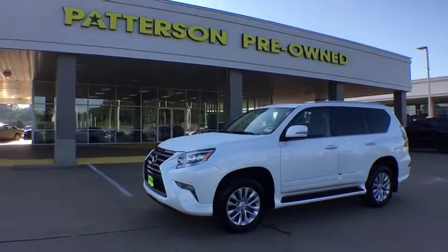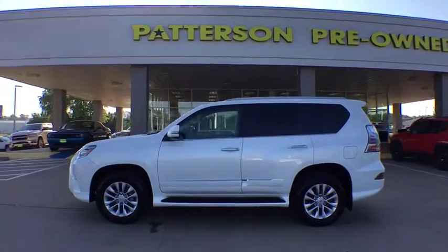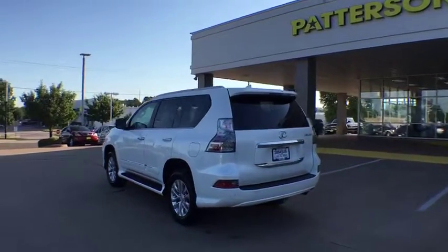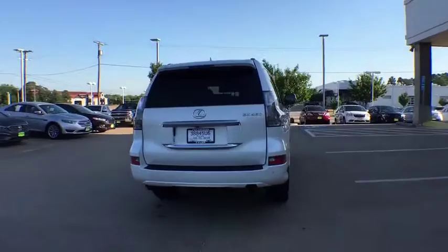The 2016 Lexus GX. The Lexus GX is a luxurious SUV that provides plenty of hauling functionality with its third row seating, but also has the capability to take off-road. The GX lets you ride in style while still providing you with plenty of versatility.